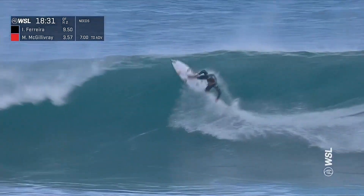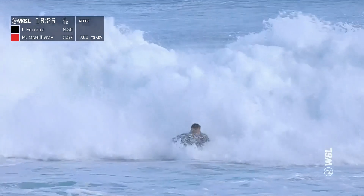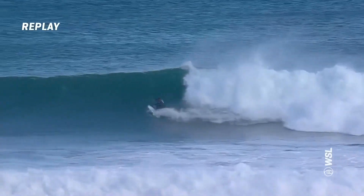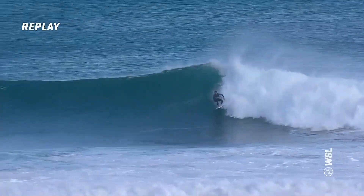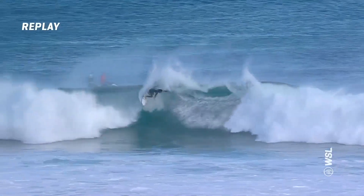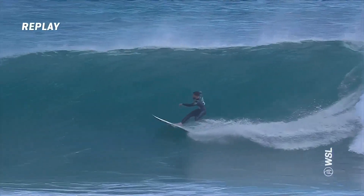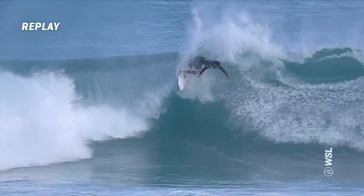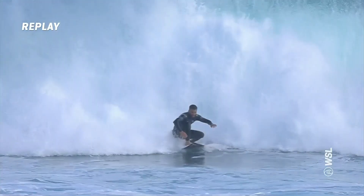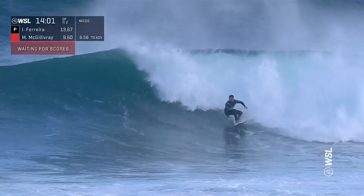As Italo looks to respond now, he finds a big section of his own — just impeccable timing, the kind of turns we saw from Nat Young earlier on. Late take off for Italo, gets straight on the rail as he comes off the bottom, and then there was that little catch — the judges would have picked up on that. But the finish was really dynamic, just completely on edge. Gets up late, almost up and under the lip, just drifting — a sense of weightlessness.